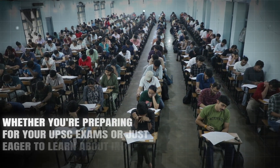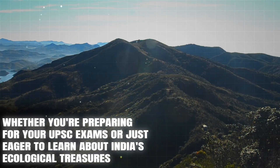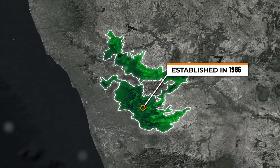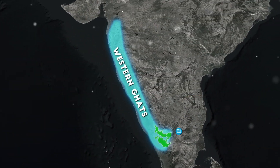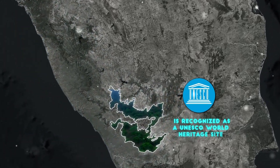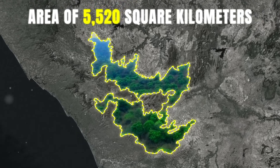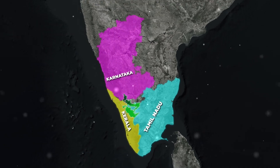Whether you are preparing for your UPSC exams or just eager to learn about India's ecological treasures, the Nilgiri Biosphere Reserve, established in 1986, is part of the Western Ghats and is recognised as a UNESCO World Heritage Site. Covering an area of 5,520 square kilometres, it includes parts of Tamil Nadu, Kerala and Karnataka.